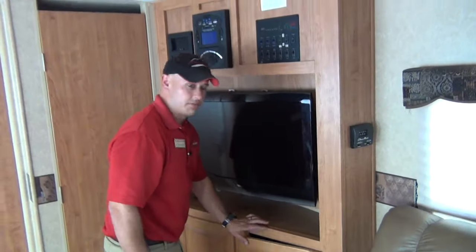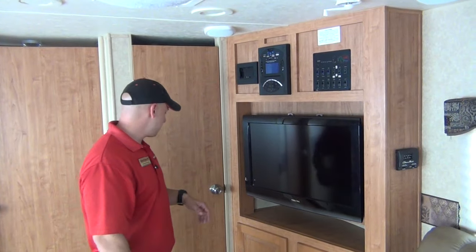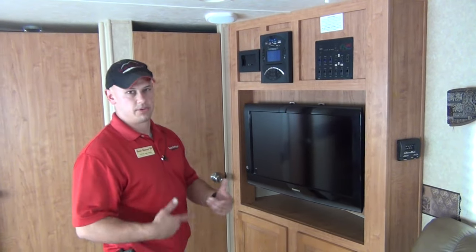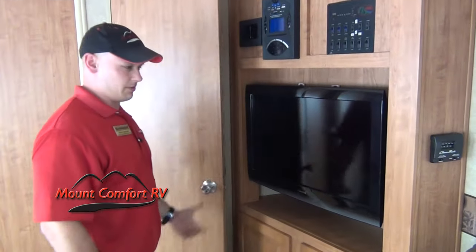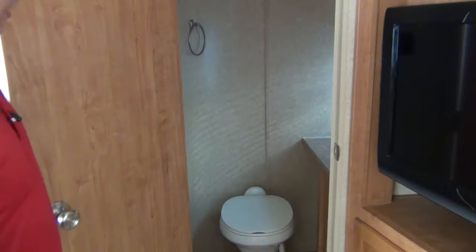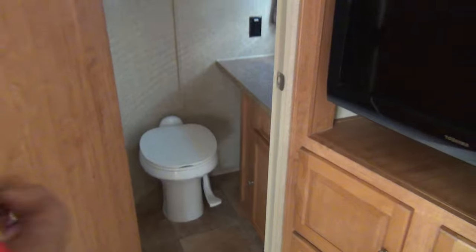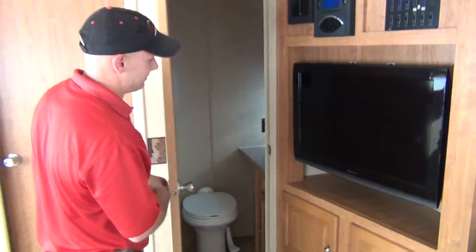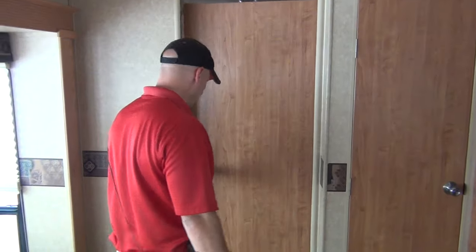One thing that's very neat — a lot of times people have company over, it's kind of the fun part of the campground, meeting other people, bringing along family. But you might not want anybody to pass through your bedroom to get to your bathroom. So, voila — bath and a half. Foot flush toilet, stone cast sink, fantastic fan in there. Really nice option to have, which would be dead space if they didn't have that.